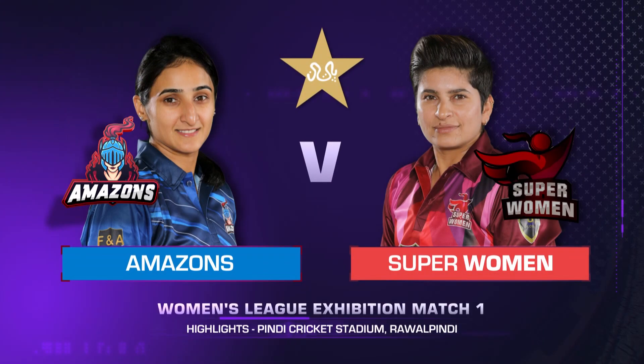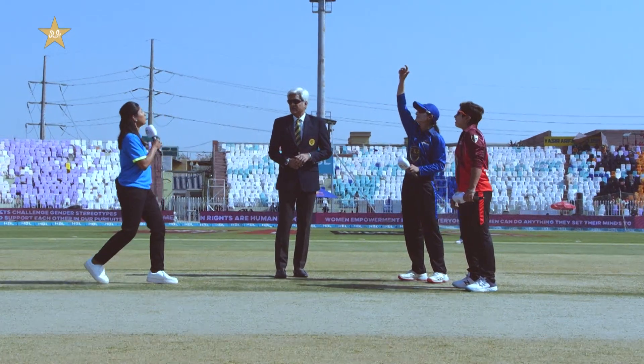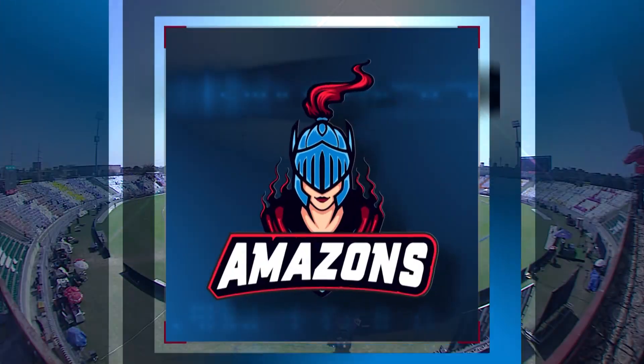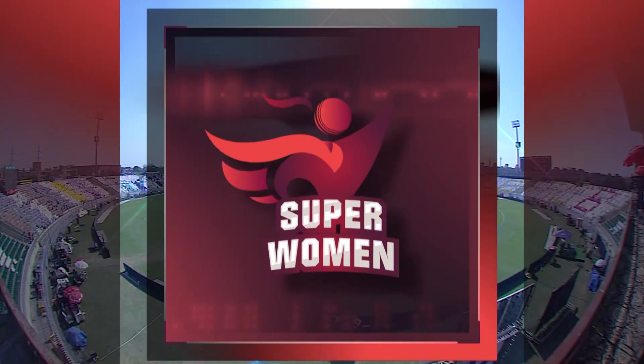Hello and welcome to the highlights of the Women's League Exhibition Match 1 at the Pindy Cricket Stadium — Amazons vs. Superwomen. Bisma Marouf, the captain of Amazons, won the toss and decided to bat first. Amazons are led by Bisma Marouf with Danny Wyatt and Beaumont opening, Alia Riaz offering power hitting lower down, and Sana providing fast bowling. The Superwomen are led by Nidha Dar with Muniba Ali as wicketkeeper, Tamari Atapattu from Sri Lanka, Leah Tahuhu, and a mix of foreign stars, local talent, and emerging players.